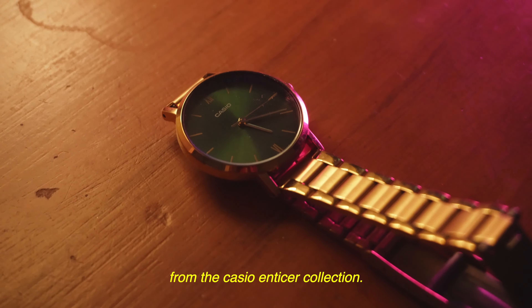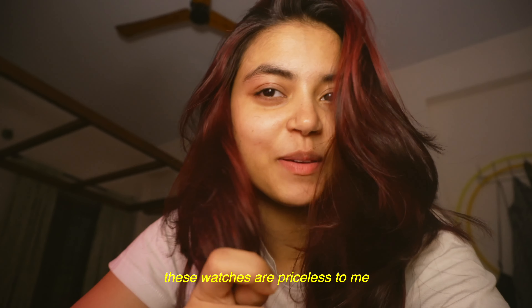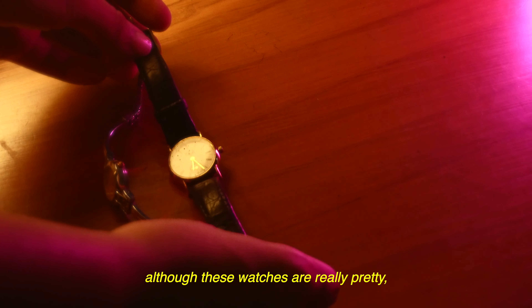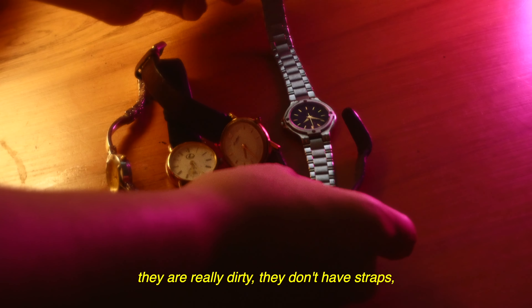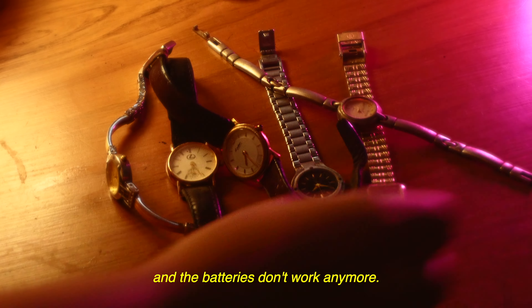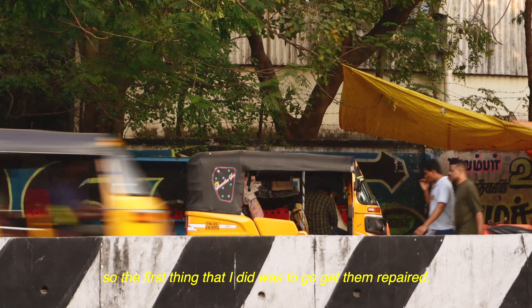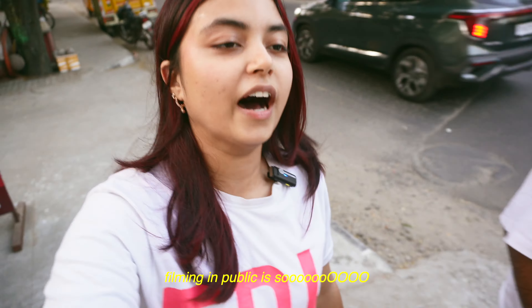This is my favorite watch from the Casio Vintage Collection and this is my favorite watch from the Casio Enticer Collection. These watches are priceless to me because I got them from my Amma. Although these watches are really pretty, they are really dirty.